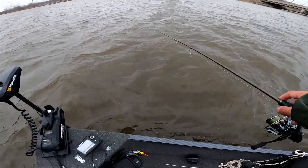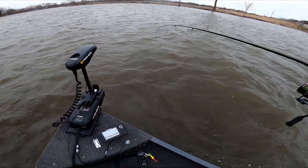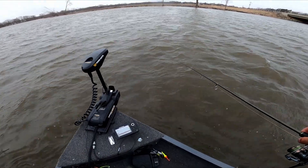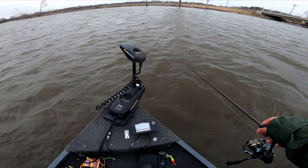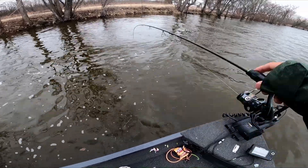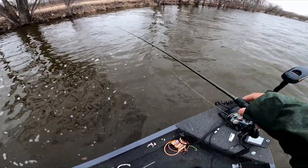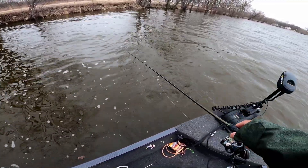Oh my gosh, windy as heck — that's what I was afraid of. Holy smokes, it's windy! Just finally found a little barrier here where the wind cuts off.